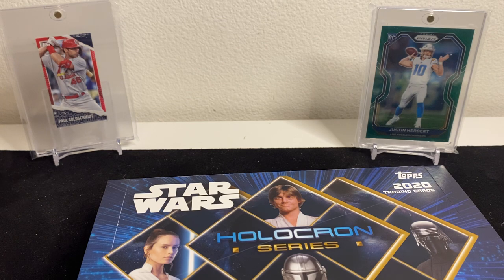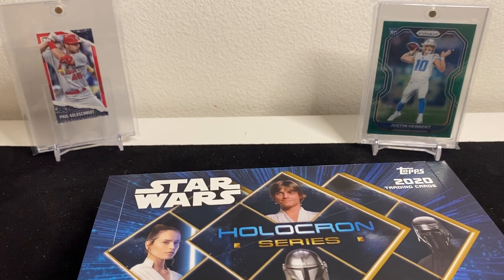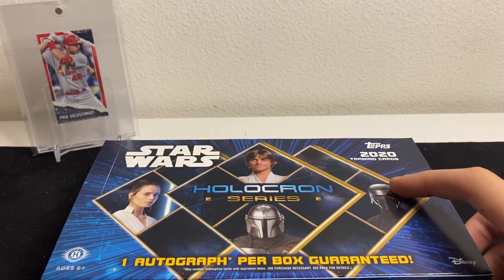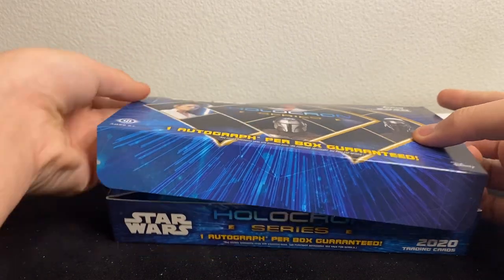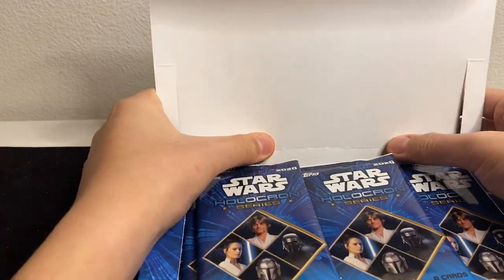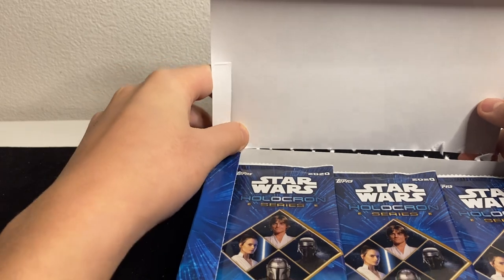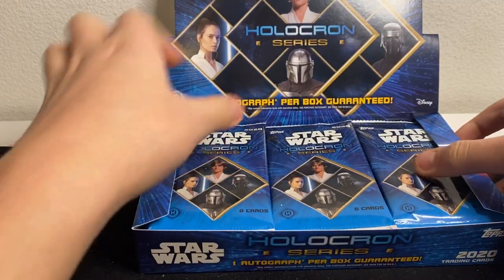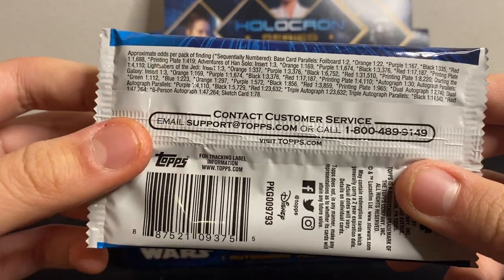So yeah, 18 packs per box with one guaranteed autograph. They also put sketch cards in here, so this should be fun. Moving the Herbert and Goldschmidt out of the way — here we go, Holocron box number one. I haven't seen too many numbered cards come out of this product. Looking at the odds: one in 22 for numbered cards, so with 18 packs we might get one, probably a high number.